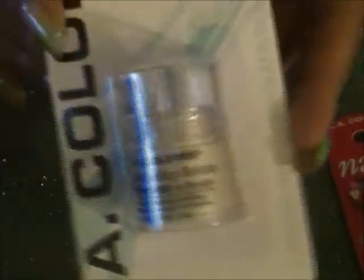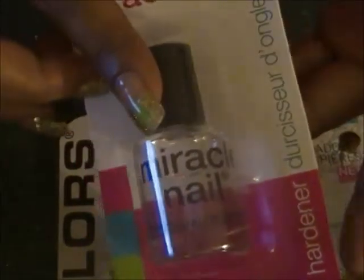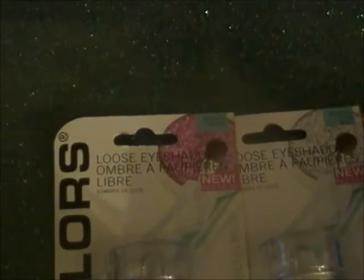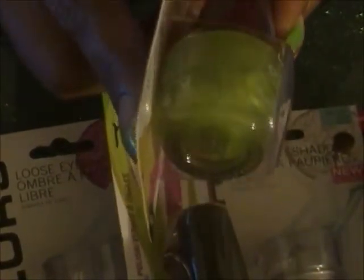I got the LA Colors Loose Eyeshadow Powder. This one is the Snow White. And then I got another of the pink, which is Lollipop. And then I got another thing of Miracle Nail — I actually love the consistency of this stuff. I got Sassy Sparkle by LA Colors — it's very, very pretty. I got Current, which is iridescent — I was going to say holographic. It's an iridescent light green.